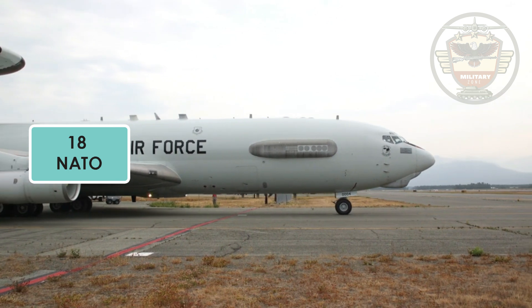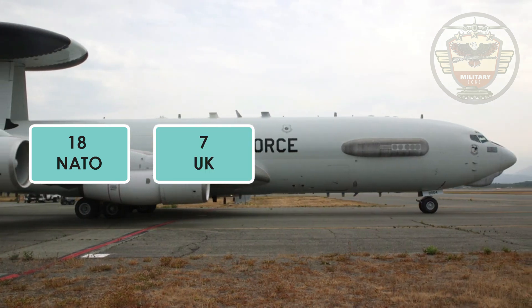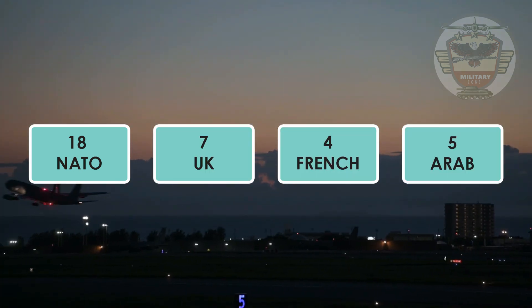Eighteen were also purchased by NATO, seven by the United Kingdom, four by France, and five by Saudi Arabia.